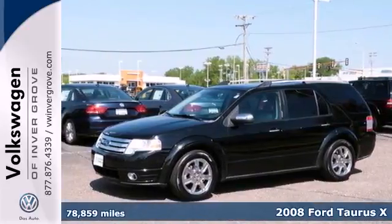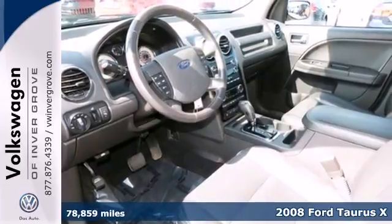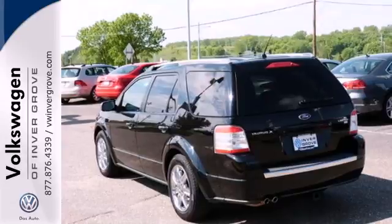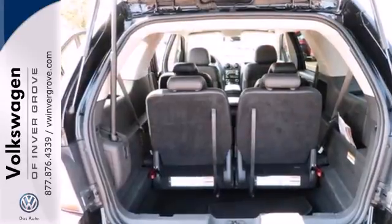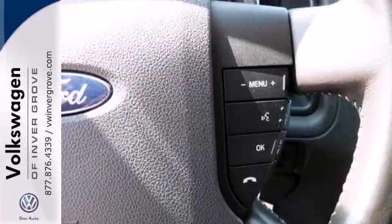It's a 2008 Ford Taurus X. A roof luggage rack, chrome grille, tilt steering wheel, traction control, four-wheel anti-lock brakes, leather steering wheel trim, and front, rear, and third row headrests all come standard in this family-friendly Taurus X.